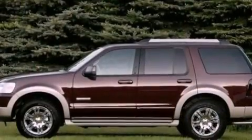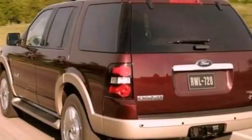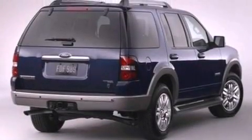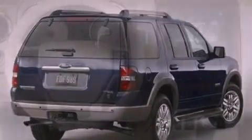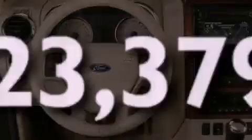Its top features include air conditioning, cruise control, full-power accessories, a CD player, a leather-wrapped steering wheel, a double wishbone independent front suspension, aluminum wheels, a low tire pressure indicator, a rear window defroster, and this vehicle has less than 24,000 miles.